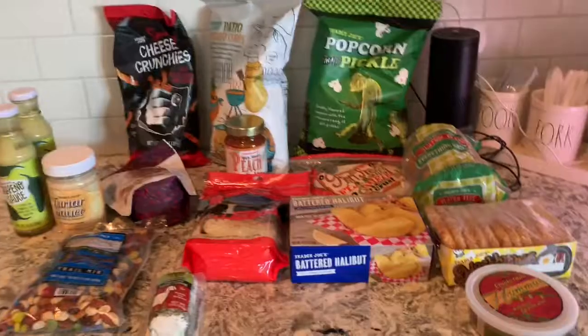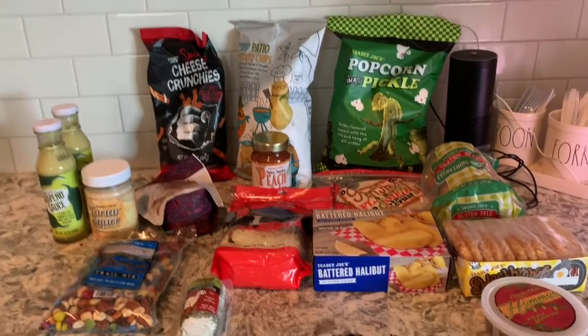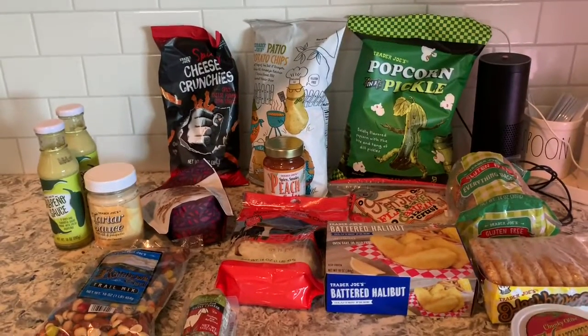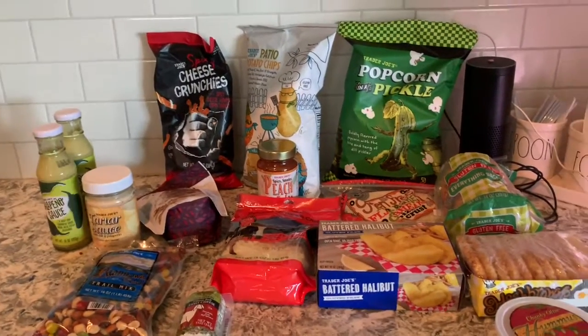And that is it. I hope you guys enjoyed my Trader Joe's haul. I also have a watermelon in the trunk, but that'll conclude it. Thank you for watching.